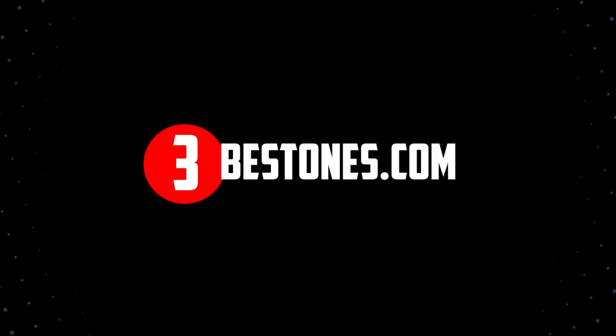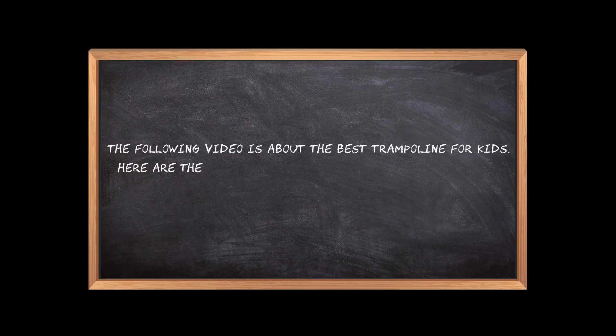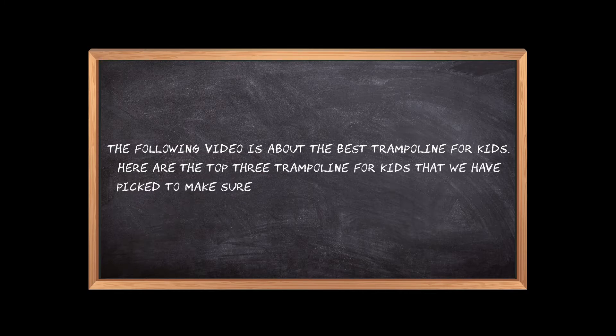Welcome to the3bestones.com. The following video is about the best trampoline for kids. Here are the top 3 trampolines for kids that we have picked to make sure you don't waste your time wandering over the internet.